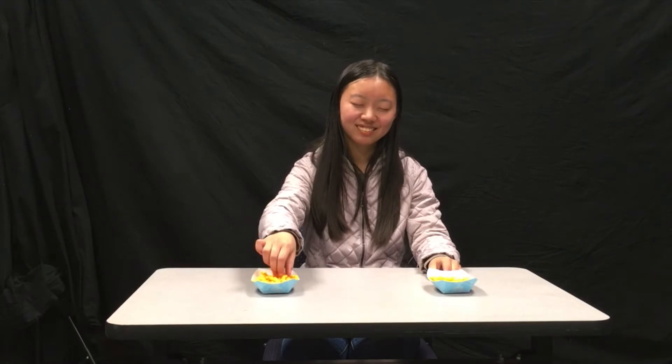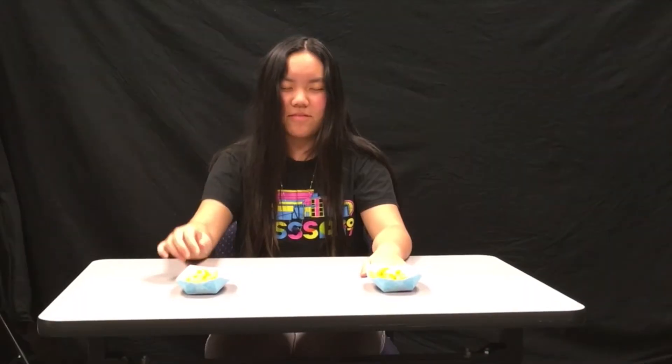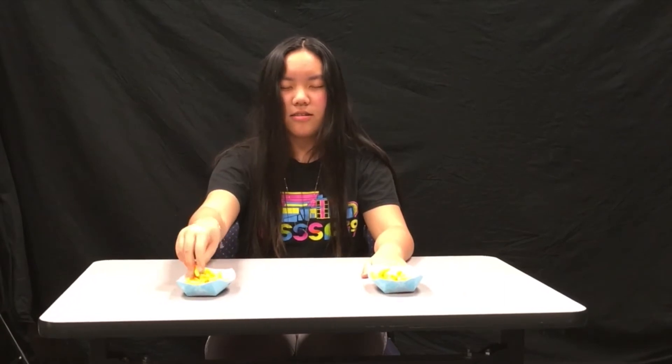For our first round, you're going to be comparing the Trader Joe's Cheetos versus the original brand.